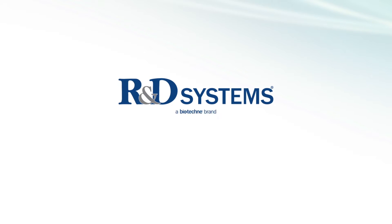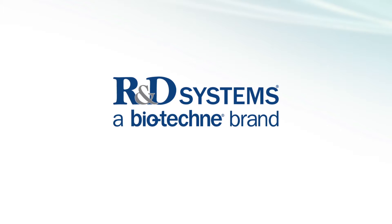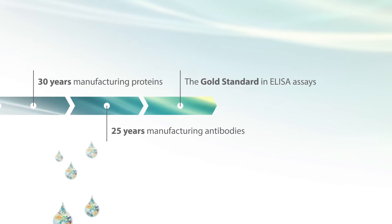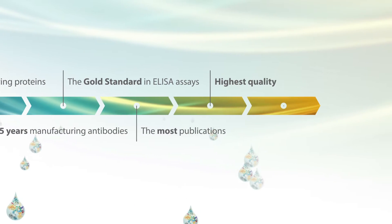R&D Systems has been entrusted to meet researchers' immunoassay needs for single analyte quantitation for nearly 30 years. Every experiment is important and we provide the highest quality products and service to ensure your assay works, the first time and every time.